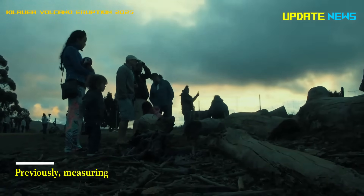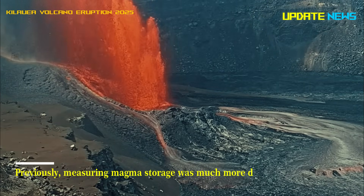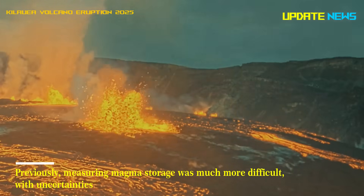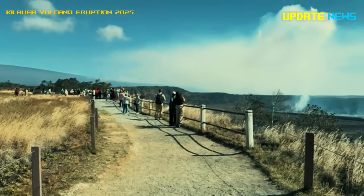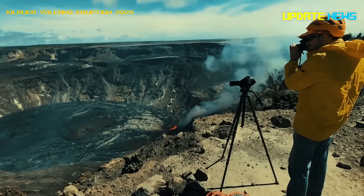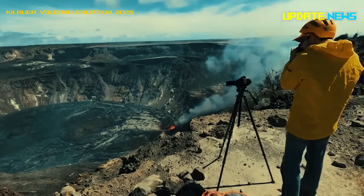Previously, measuring magma storage was much more difficult, with uncertainties that could be kilometers long. The scientists applied this method to samples from three Hawaiian volcanoes at different stages of their lives.